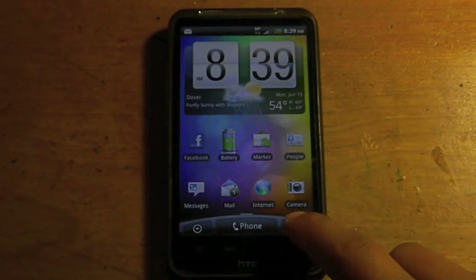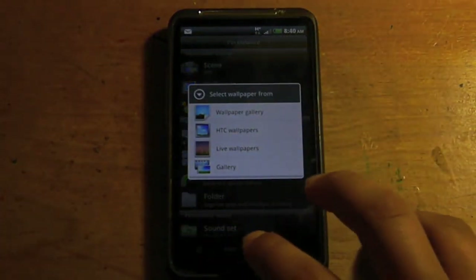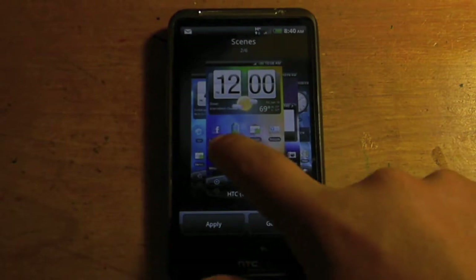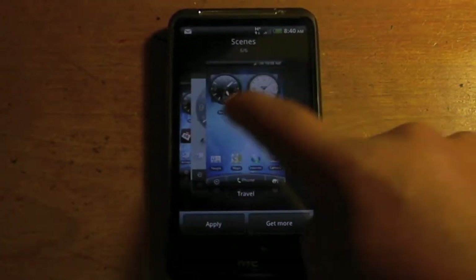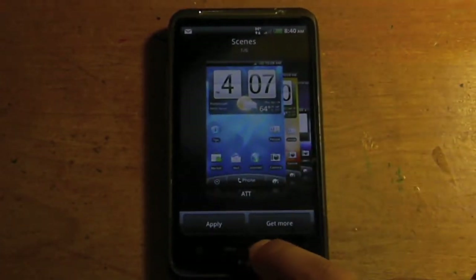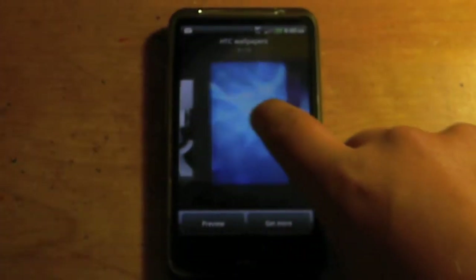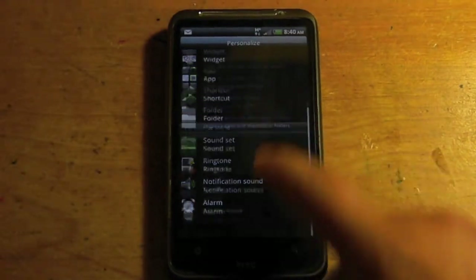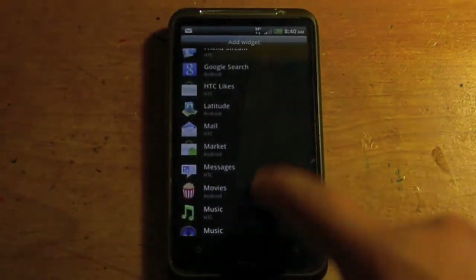HTC Sense 2.0 allows you to customize the screen. You can go to Scene or Wallpaper. Under Scene you can choose AT&T, HTC, Social, Work, Play, or Travel — these are for different types of people and list apps made for each. Wallpapers give you all the HTC ones — a pretty good list. You also get alarms, sounds, apps, and widgets. The widgets are pretty cool.